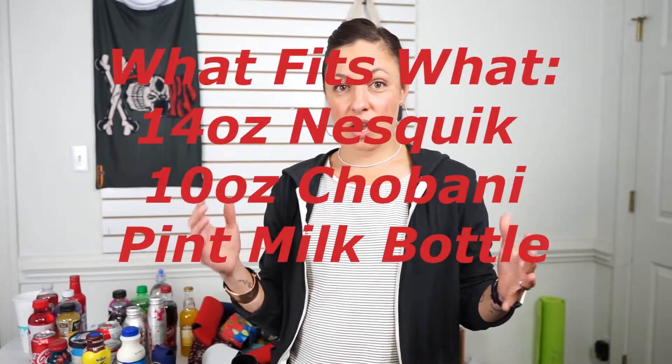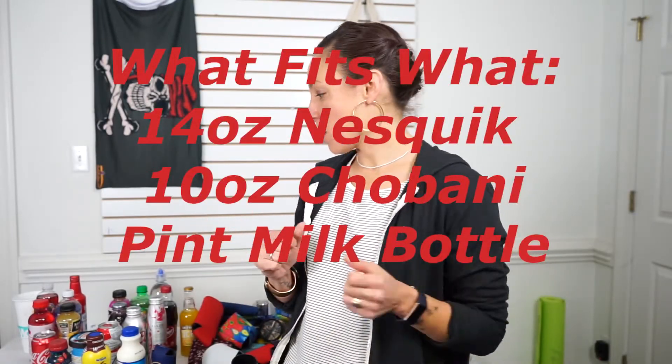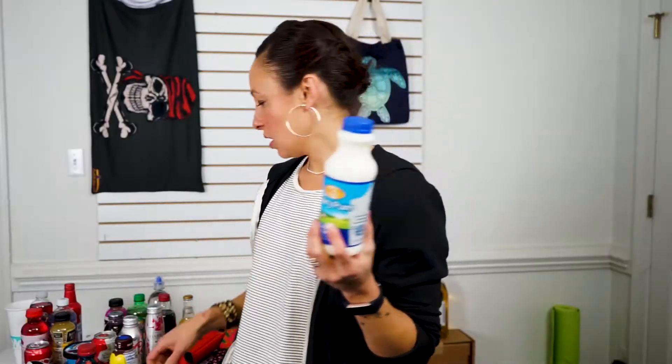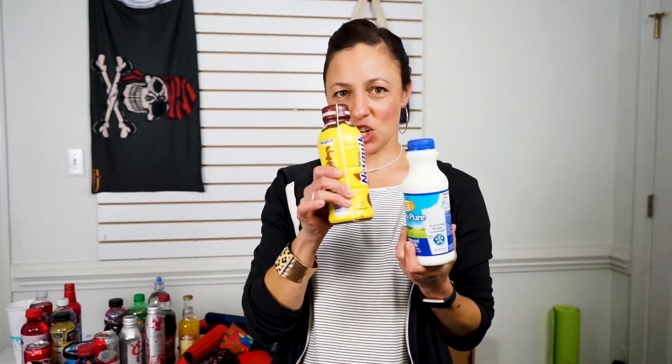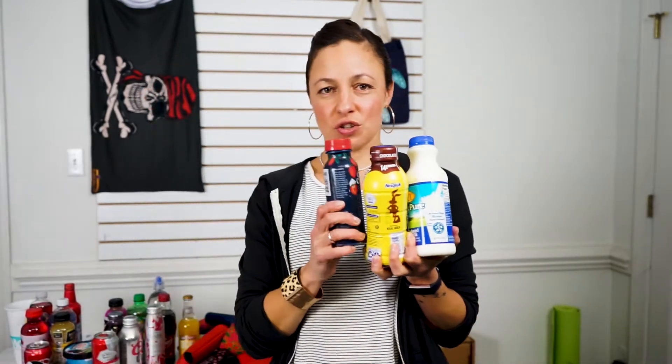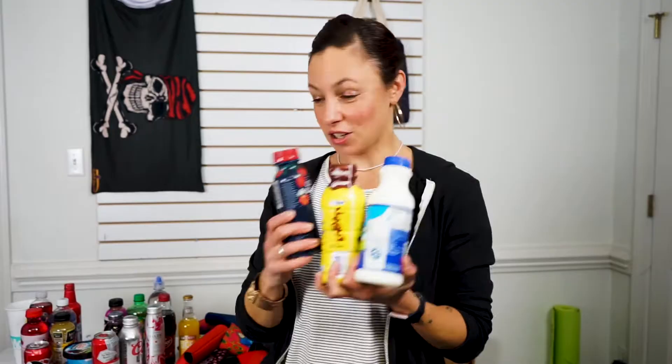One of the greatest things that has come to the grocery stores are milk products in bottles: standard cow's milk, chocolate milk — childhood — and drinkable yogurt. Fancy childhood.